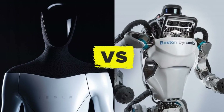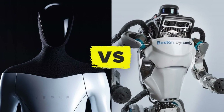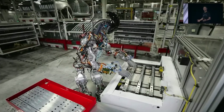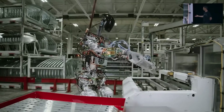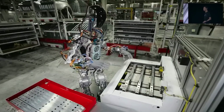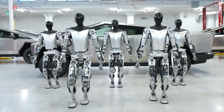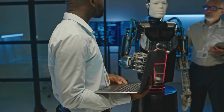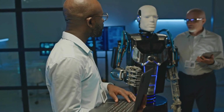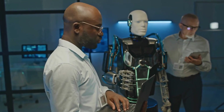Continuous use over years is another important factor. The Atlas's hydraulic system tends to be noisier compared to the quieter operation of the Tesla Optimus electric motor. Noise emissions are a significant concern because if these robots were to be sold for consumer use and continuously emitted noise, it would negatively affect the user experience. No one wants to buy a noisy machine.